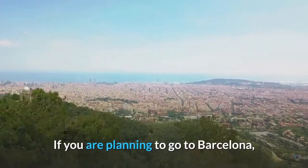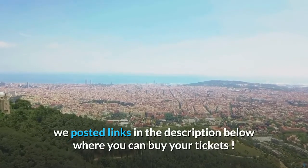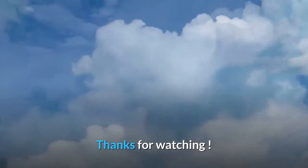If you are planning to go to Barcelona, we posted links in the description below where you can buy your tickets. Don't forget to like, share, and subscribe to the channel for new videos. Thanks for watching.